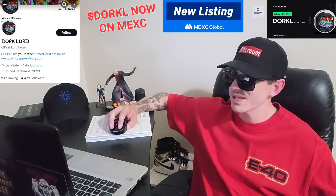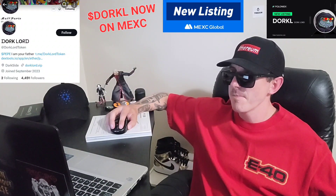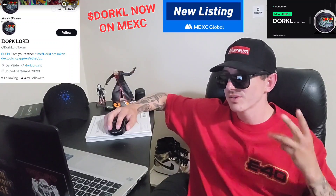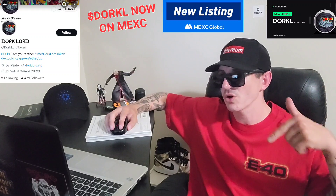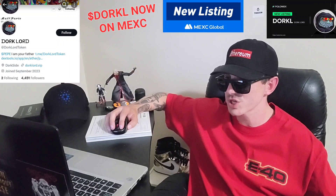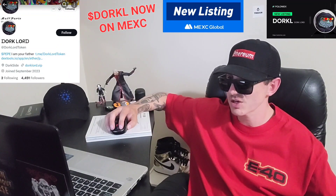There is a ton of referral codes down in the description box — have a look at those. Best referral codes for the best crypto apps. You can get yourself free money, free rewards, free crypto, things like that, just by using those referral codes and funding your account. Referral codes benefit both of us, so check them out in the description box.